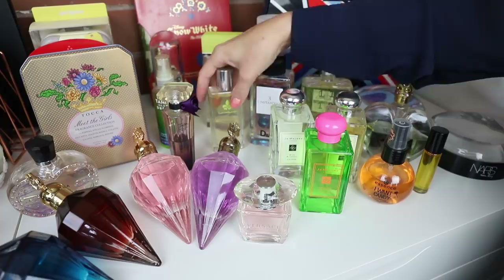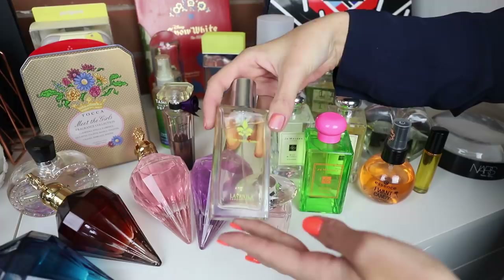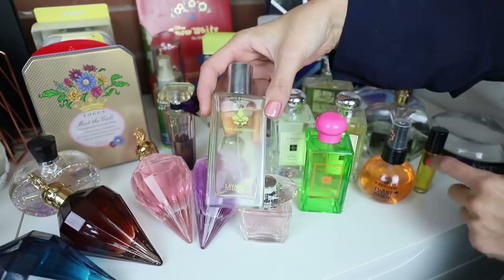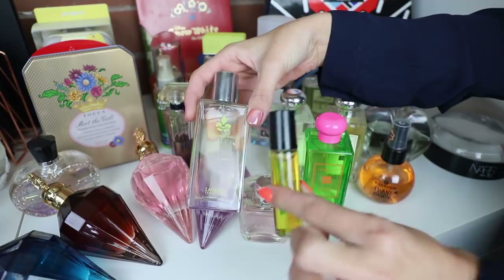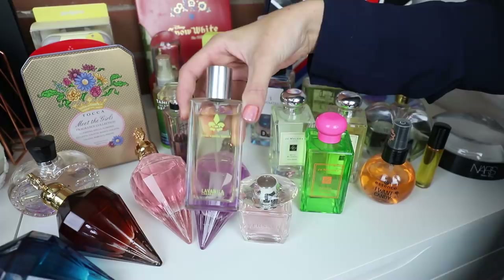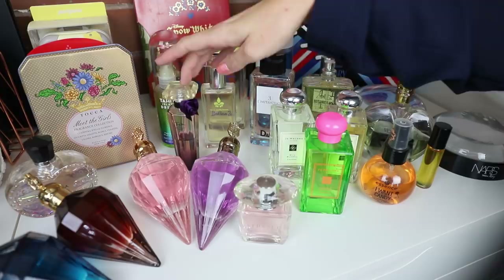Over here is another one of my lemon scents — this is the La Vanilla Fresh Vanilla Lemon. It is exactly what it says: lemon and vanilla, and it's beautiful. It's basically like taking a lemon scent like the Dolce & Gabbana and mixing the vanilla oil with it — nice and simple but effective, because you get the rich creaminess from the vanilla and the fresh zestiness from the lemon.